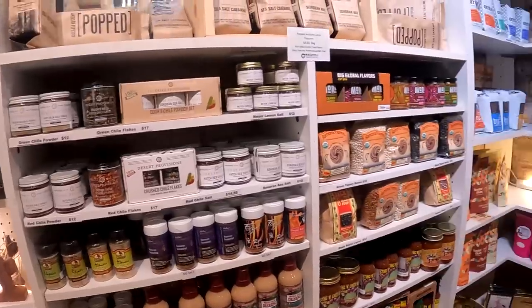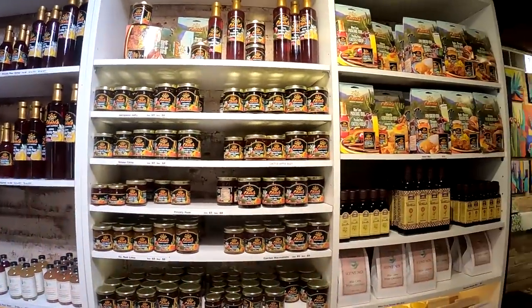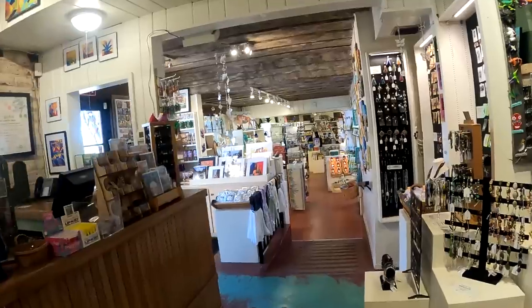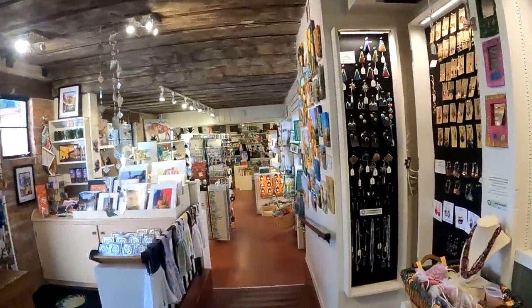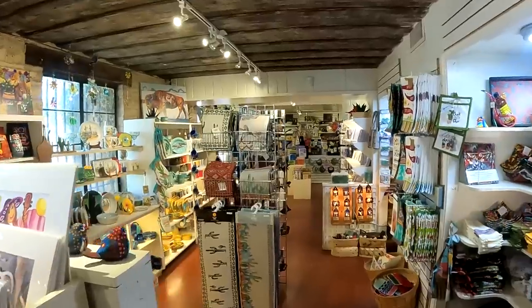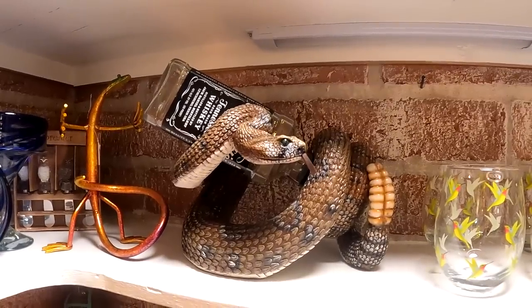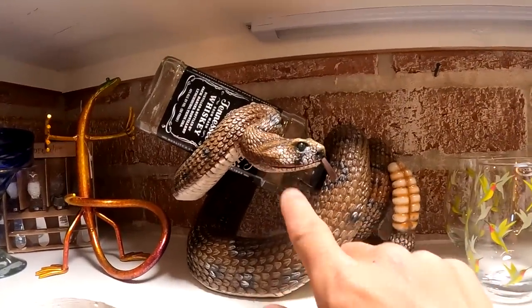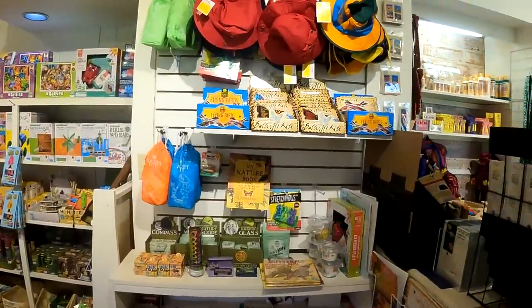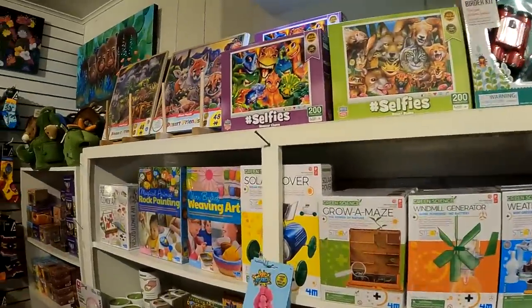Spices, jellies and jams, vanilla. Goes further back. Jewelry. Oh, look at that bottle holder — it's a rattlesnake! Just some kitschy stuff, some collectibles.